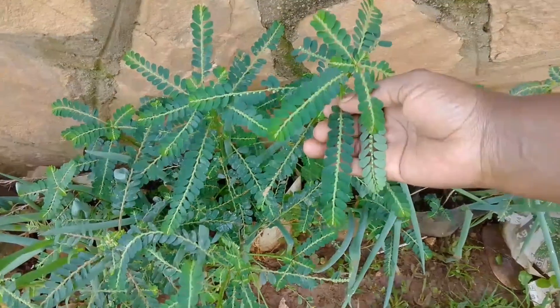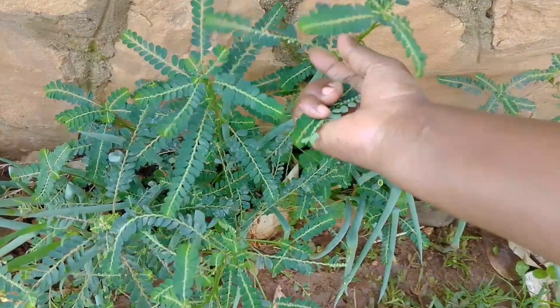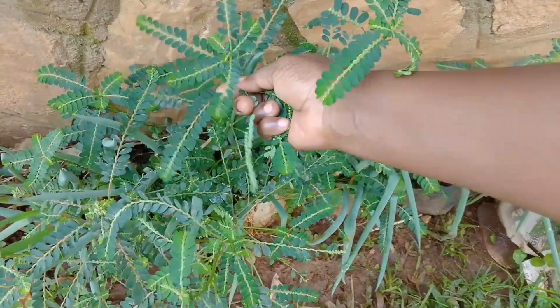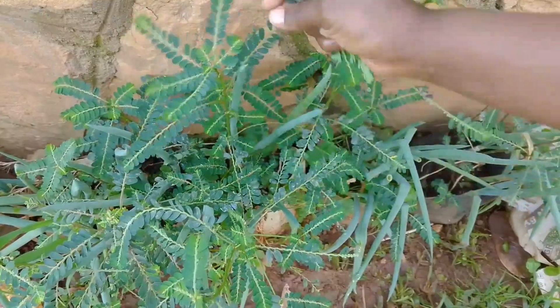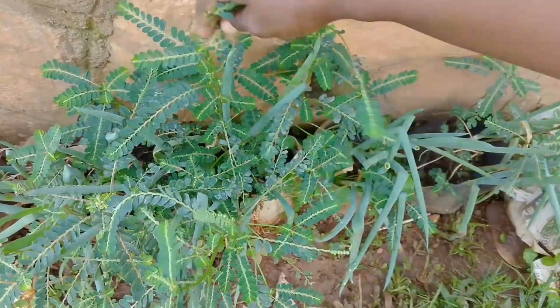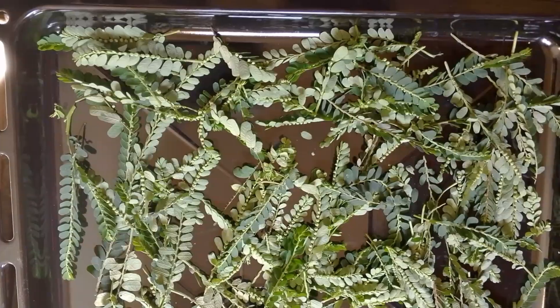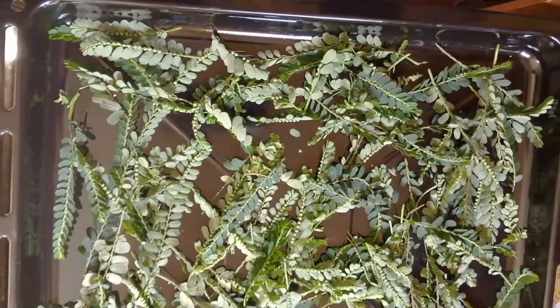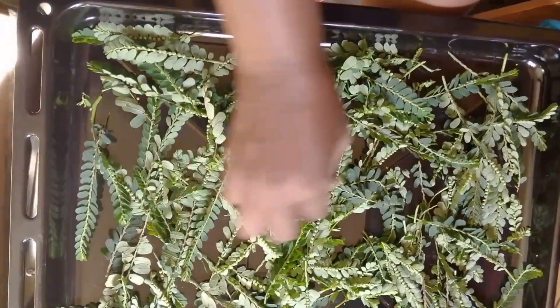When I find it in the wild I harvest it and prepare it for storage for later use. I either dry it using the oven or by air drying it. For this particular batch I dried it in the oven.